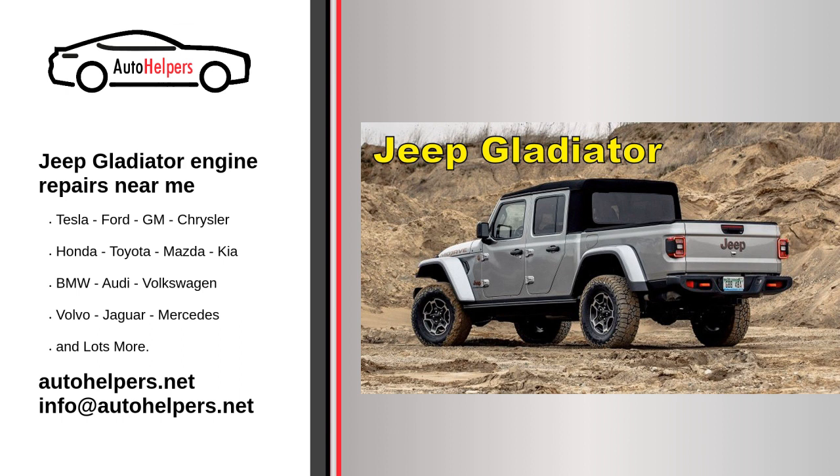The 2020 Jeep Gladiator picks up where the brand's last cargo-bed-carrying model, the Comanche, left off in the early 90s. Based on the legendary Wrangler, the pickup truck pairs a four-door cab with a five-foot box and serious off-road equipment, including large off-road tires, a sturdy suspension, and standard four-wheel drive. While a diesel-powered V6 will arrive eventually, only a gasoline version is currently available.